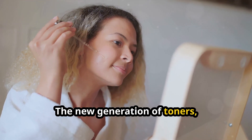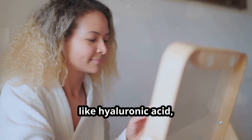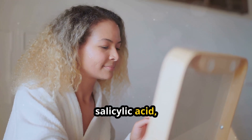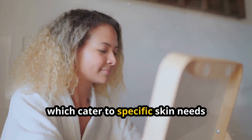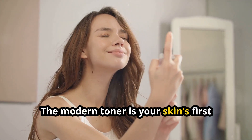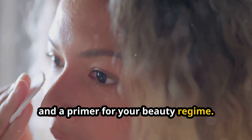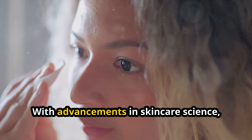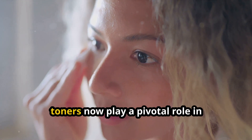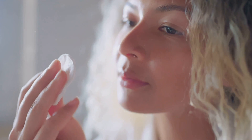The new generation of toners is brimming with skin-loving ingredients like hyaluronic acid, salicylic acid, and green tea, which cater to specific skin needs without the harshness. The modern toner is your skin's first defense against environmental aggressors and a primer for your beauty regime. With advancements in skincare science, toners now play a pivotal role in enhancing skin texture and tone.